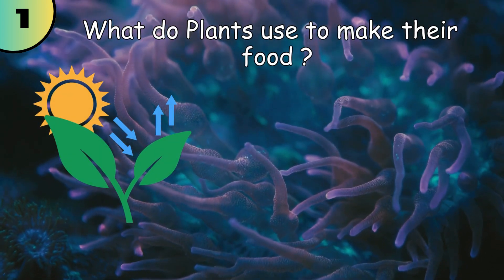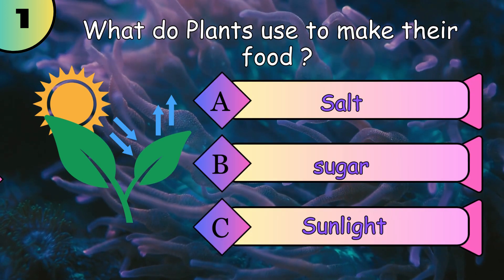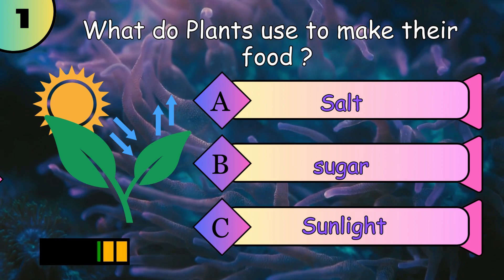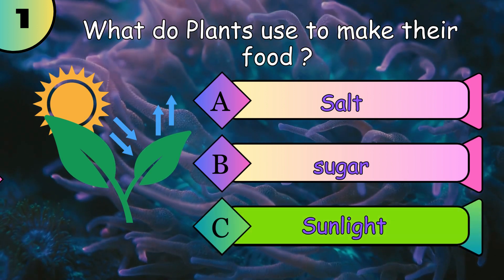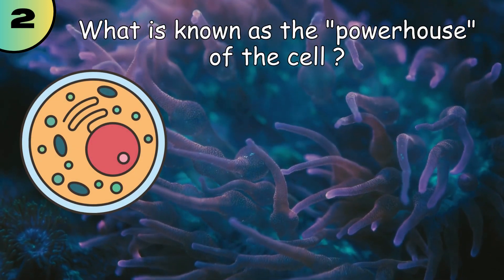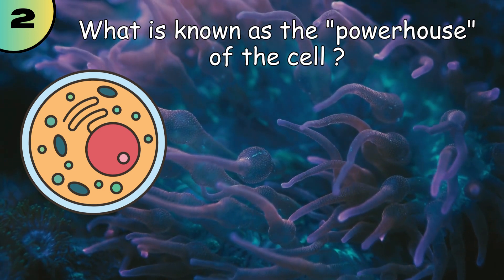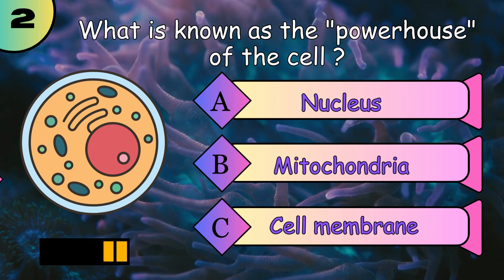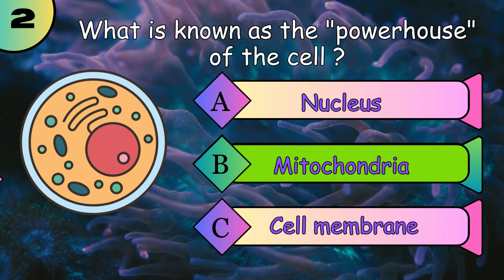What do plants use to make their food? Sunlight. What is known as the powerhouse of the cell? Mitochondria.